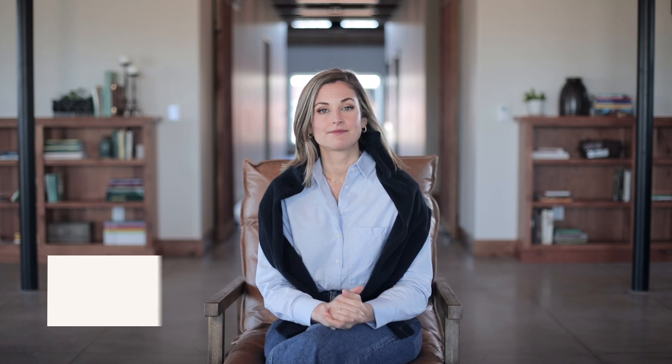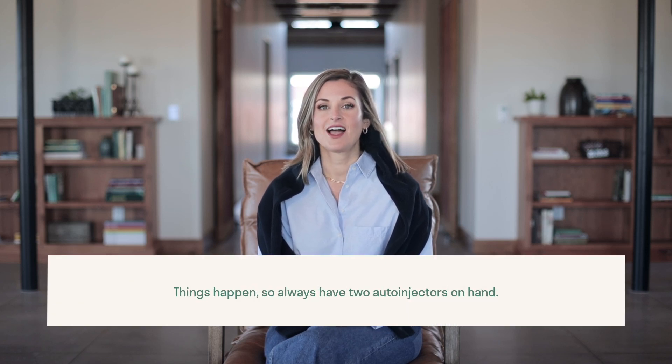There have been zero reported fatalities of epinephrine used for anaphylactic allergies. Allergists' biggest concern with auto-injectors is you accidentally injecting your finger or hand instead of your child, or the auto-injector misfiring when you don't have a backup. Things happen, so always, always have two auto-injectors on hand.